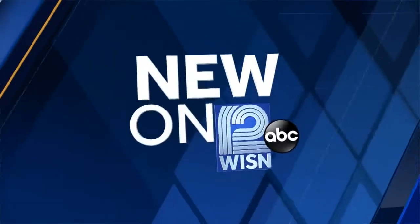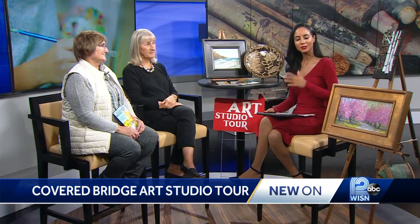New at 11, there's an event this weekend for people to get a look at some of Southeast Wisconsin's best artists and their creative workspaces. I'm joined by Lynn Ricks and Candy Gibson with the Covered Bridge Art Studio Tour. Thank you both for being here.